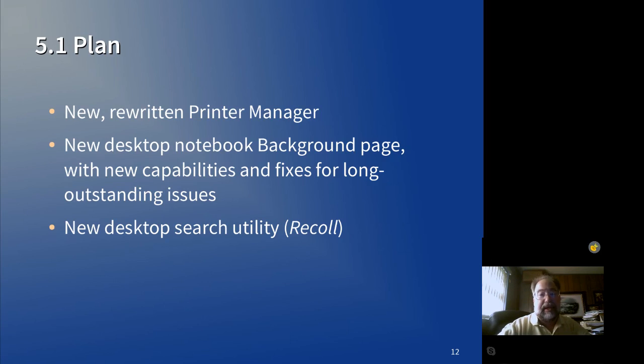Printer Manager — we'd like to rewrite that into something more comprehensive. Right now we have a number of different printer configuration utilities that sort of coexist in the printers folder, some of them calling others as external applications. A unified printer manager would be really nice to have.